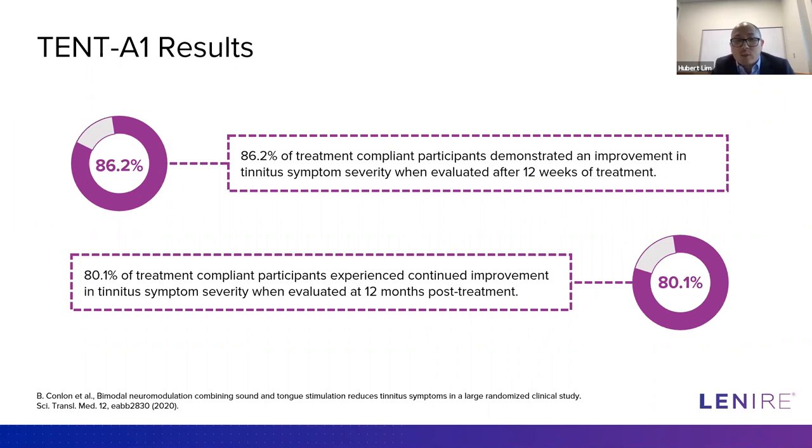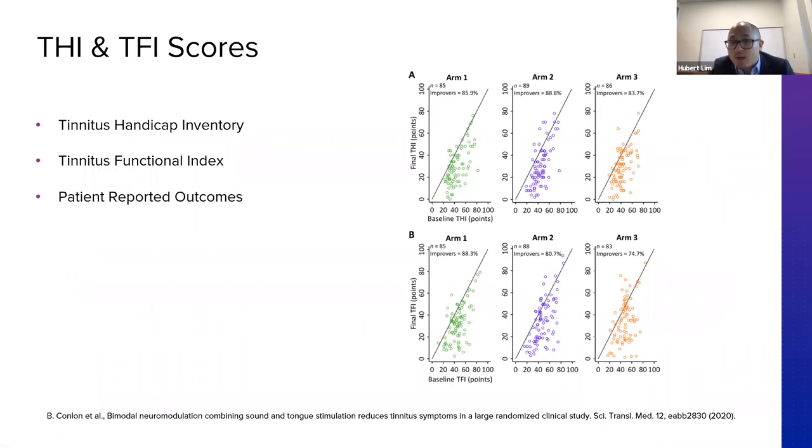Quite encouragingly, 80.1% of individuals showed improvements in their Tinnitus Handicap Inventory score out to 12 months post-treatment — even after treatment had stopped at 12 weeks. This is quite encouraging and tells us there are some long-term changes happening. Our second outcome measure was finding differences between arms — and we did not identify a significant difference between the three different treatment arms. So at this stage, we can't say what features or components are actually driving the therapeutic outcomes. That is the focus of our second large-scale study, TENT-A2.